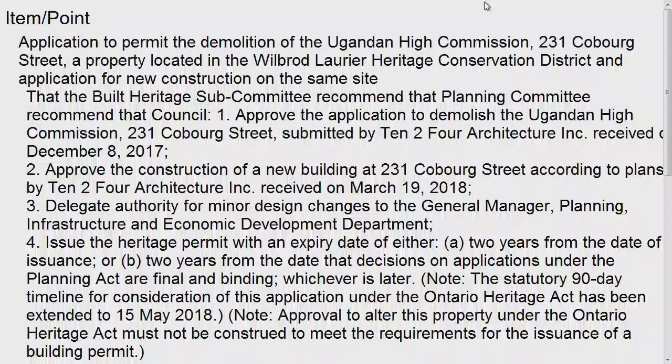The Heritage Conservation District plan describes the district as an excellent example of a late 19th century upper middle class residential neighborhood.